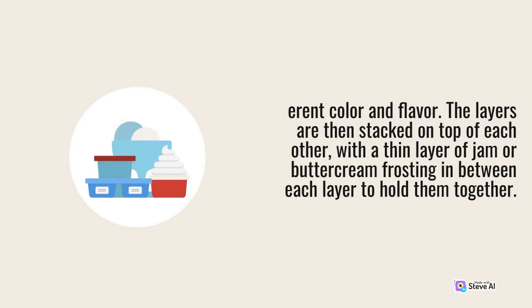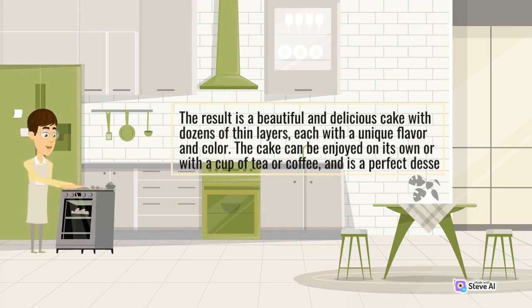The result is a beautiful and delicious cake with dozens of thin layers, each with a unique flavor and color. The cake can be enjoyed on its own or with a cup of tea or coffee.